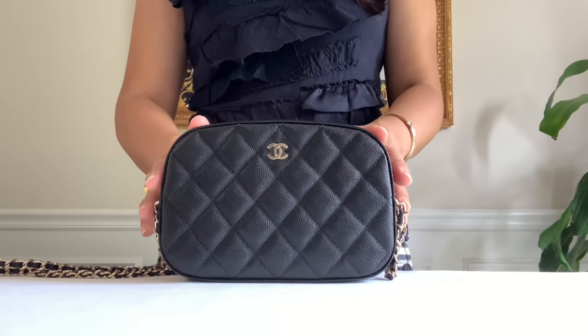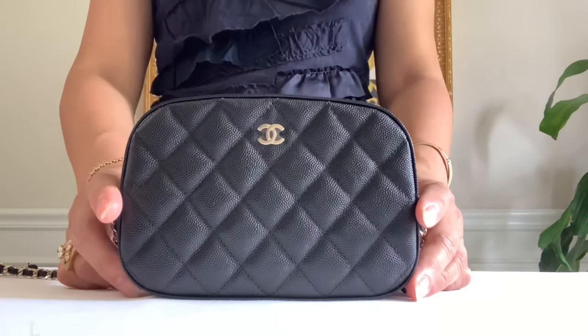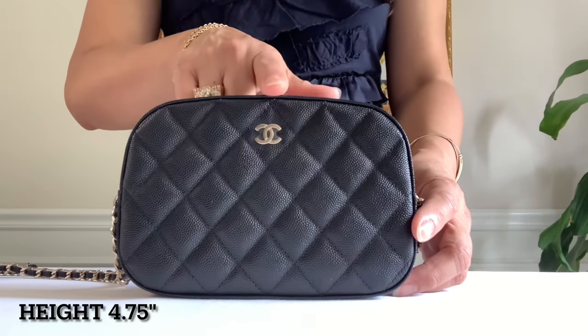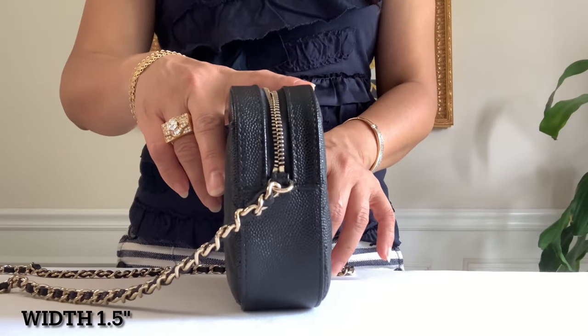Anyway, Chanel has different ways of calling their pieces. As a recap, this is measured at seven inches, the height measured at the middle is 4.75 inches, and the width is 1.5 inches.